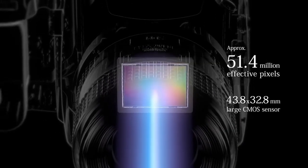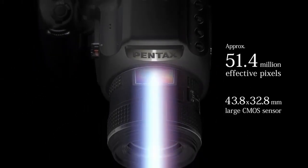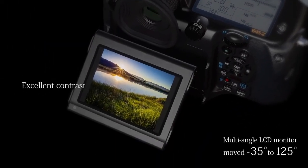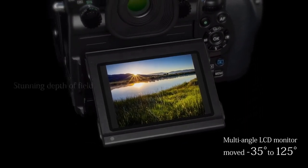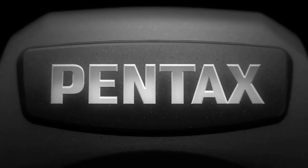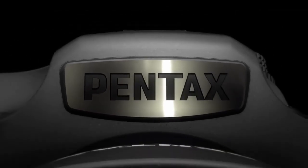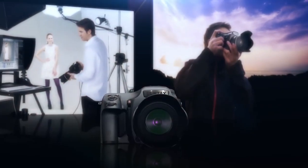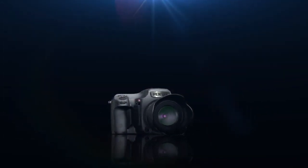The camera's autofocus is fast and accurate, making it easy to capture sharp images even in challenging lighting conditions or when shooting a moving subject. One of the most impressive features of the 645Z is its weather sealing, which makes it possible to shoot in harsh weather conditions without worrying about damage to the camera. Additionally, the camera has a variety of customisable controls and a large tilting touchscreen, making it easy to adjust your settings and frame your shots.